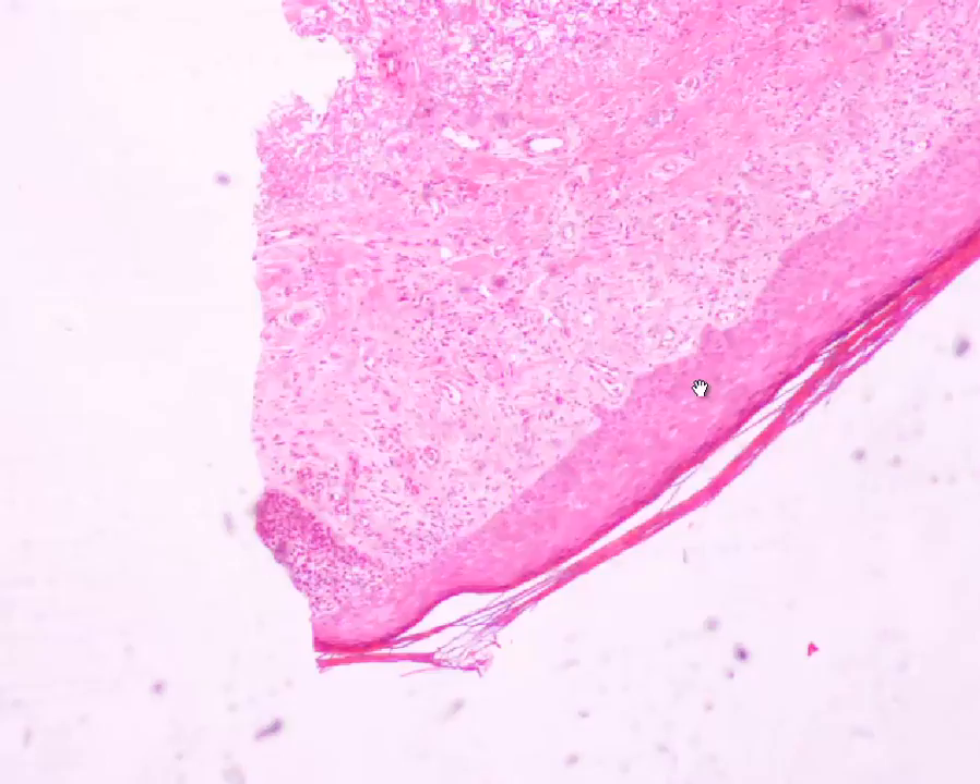Here's a small biopsy of sun-damaged skin. This is the keratin scale with the epidermis here, and this is the dermis. You can see the marked hyalinization of the dermis consistent with marked solar damage. Near the edge of the biopsy is a nodule of basal cell carcinoma, which is very superficial.